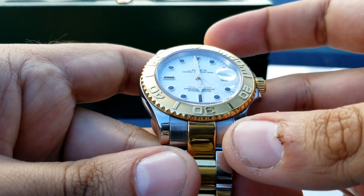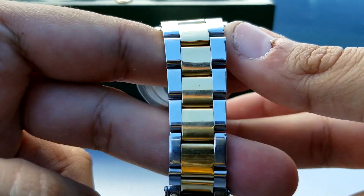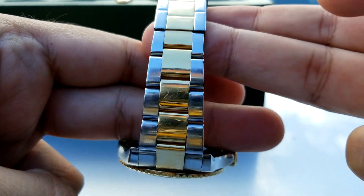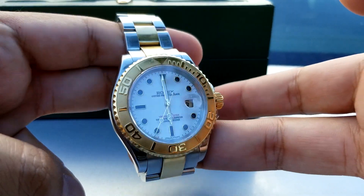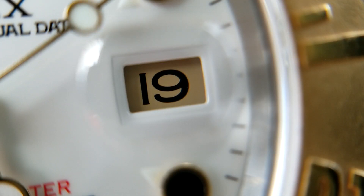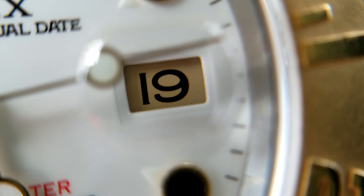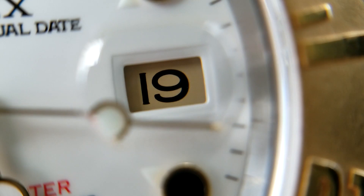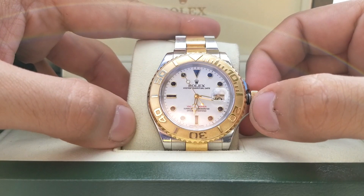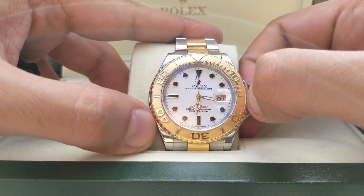The Yachtmaster was Rolex's attempt at creating a precious metal, more classy-looking Submariner. Rolex wanted to create a more rounded, thinner watch that wasn't so much of a tool, but more of a piece of jewelry. When they finally finished creating it, they came to the conclusion that the watch was just too different — it lost its tool, 'take me with you to a construction site' look, in favor of a more 'drive with your luxury vehicle to your nearest casino' look.